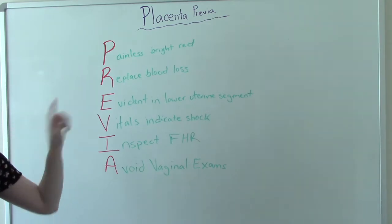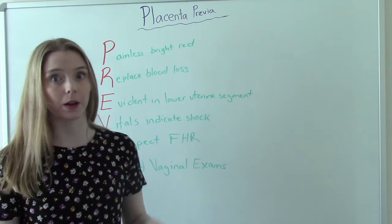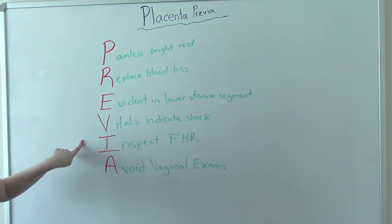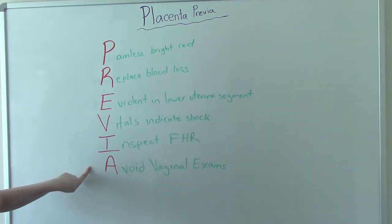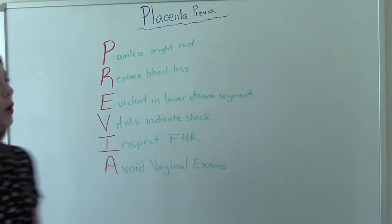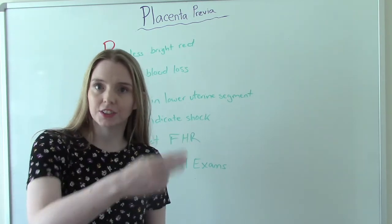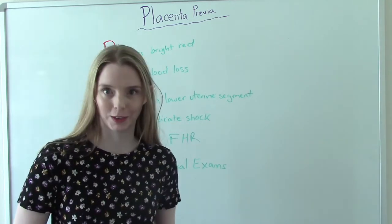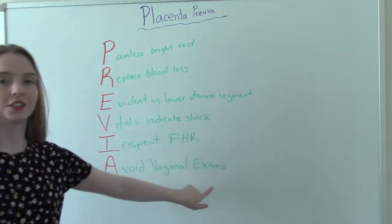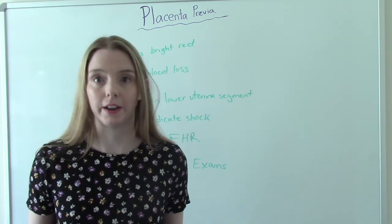V is for vitals — vitals may indicate shock, specifically hypovolemic shock. I is for inspecting the fetal heart rate — how is baby handling it? And A is for avoiding vaginal examinations. The reason: if you go to do a vaginal exam and you poke the placenta, now they're hemorrhaging and you've made it so much worse. So we want to avoid vaginal exams to prevent additional bleeding.